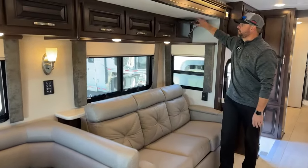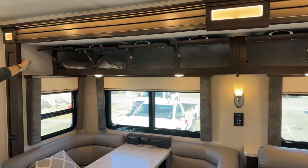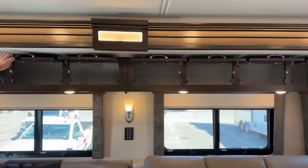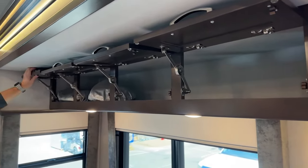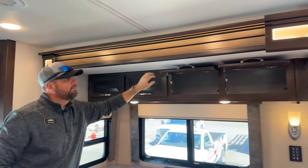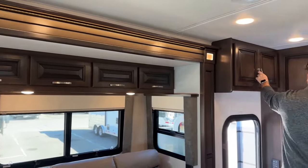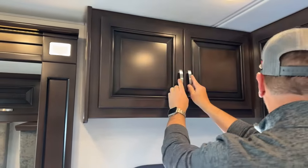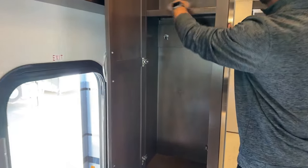One thing Renegade does a really nice job on — you'll notice as I'm opening the overhead cabinets, they have heavy-duty hinges that hold them open. When you're loading cabinets, they're not creeping down on you — heavy-duty hinges on all their cabinet doors. There are also some additional sunscreen window protectors up front that the previous owner left behind. Above the entrance door there's additional storage, and we've got a coat closet with three hangers plus a little shelving right at the entrance.